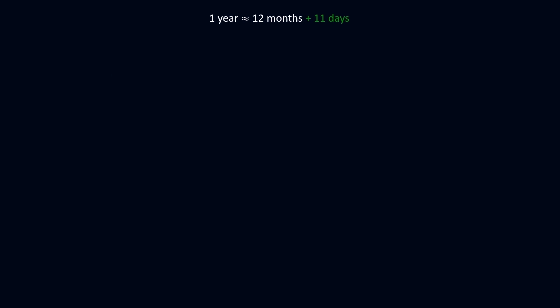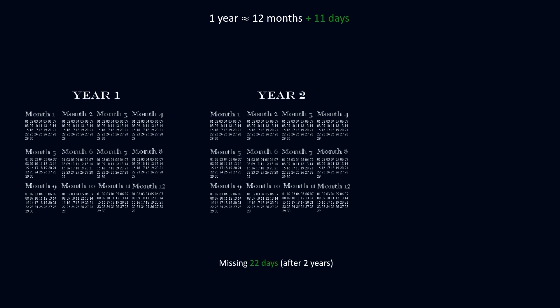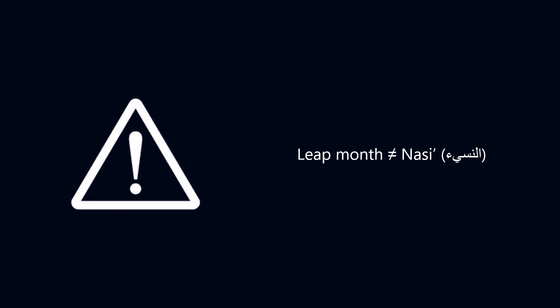During a year there are approximately 12 months and 11 days. So the first year the calendar is 11 days short, the second year it is missing 22 days. But a little before the third year, the missing days accumulate to 30 — equivalent to the duration of a month. Therefore, a leap month is added to compensate for the past missing days.